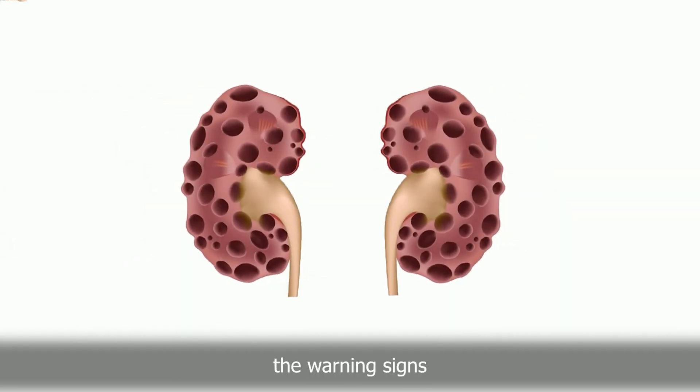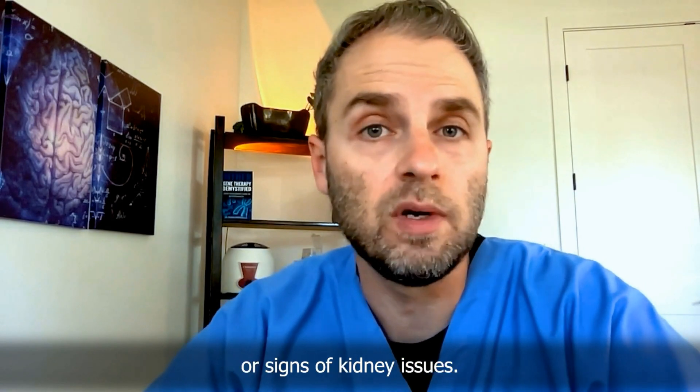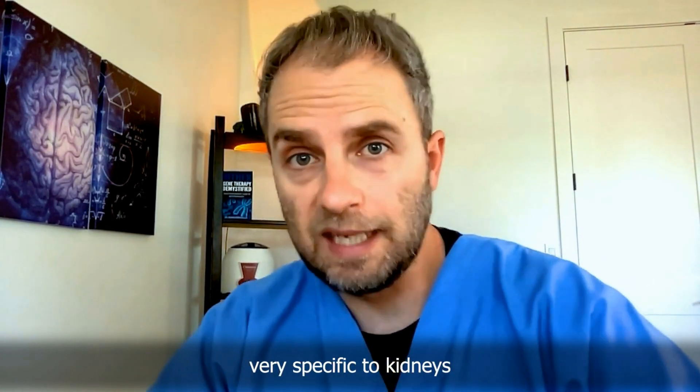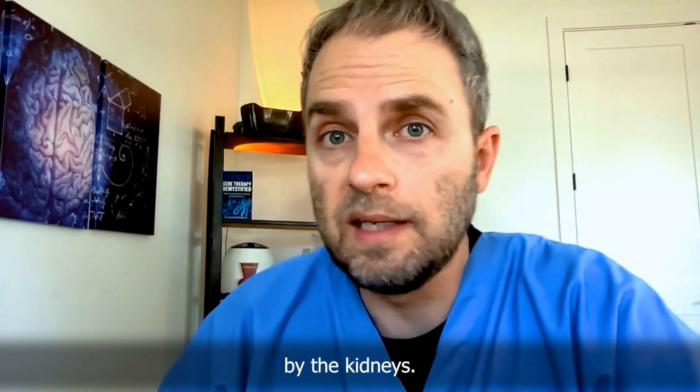Are you thinking you might have problems with your kidneys and wondering what the warning signs or symptoms of kidney issues are? My name is Dr. Taranella, and in this video, we're going to look at 10 warning signs of declining kidney function or signs of kidney issues. Some of them are very specific to kidneys and your urinary system, and some are specific to the hormones that are produced by the kidneys.